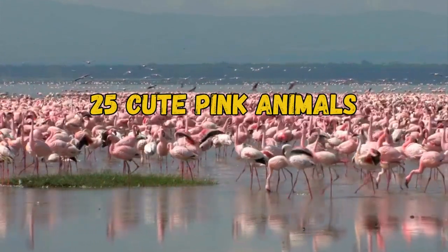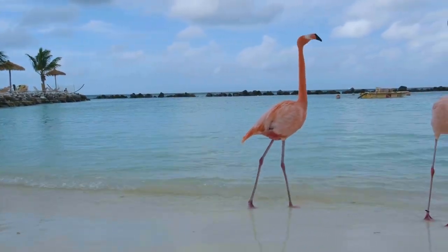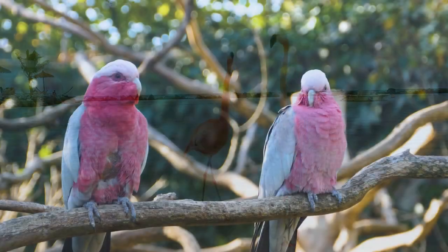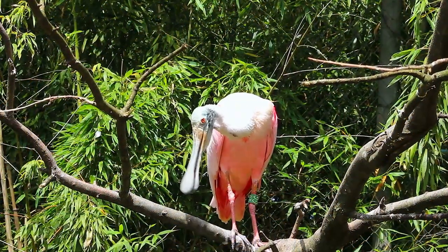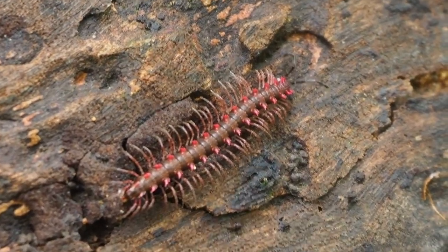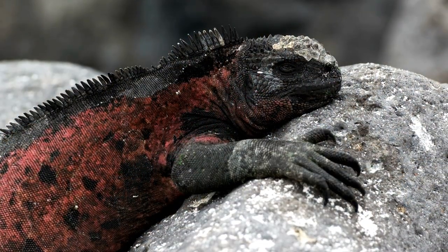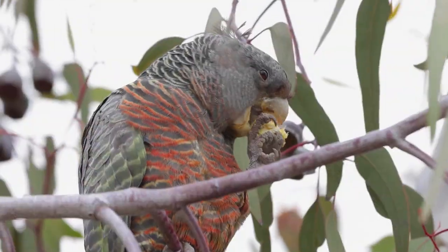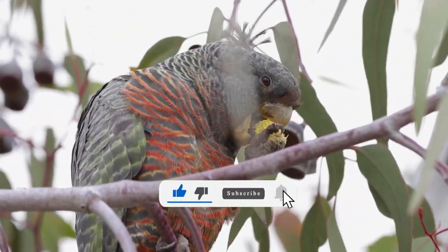25 cute pink animals: a complete list from land to sea. Pink isn't often the first color that comes to mind when we think of animals and nature, and in the animal world, pink can be fairly rare. Flamingos get their color from the carotenoids found in microscopic algae that brine shrimp consume. Other species can be pink due to recessive genes. Discover 25 cute pink animals from land to sea, including other pink things found in nature.